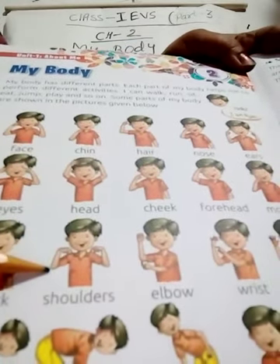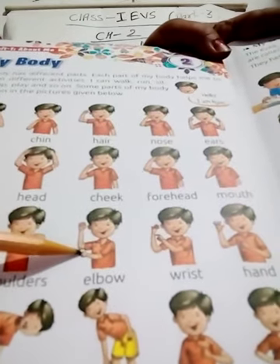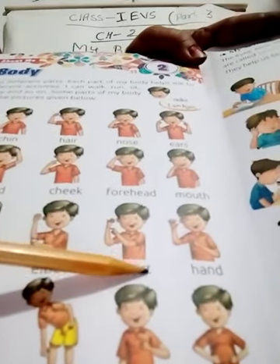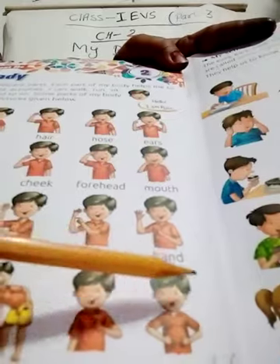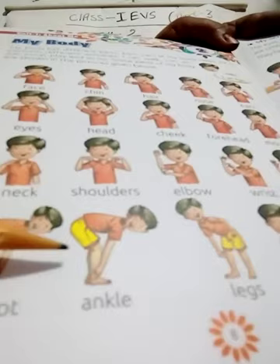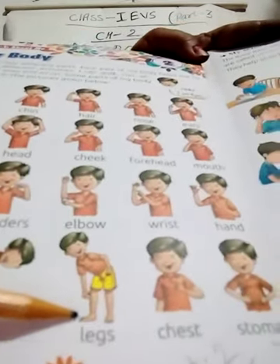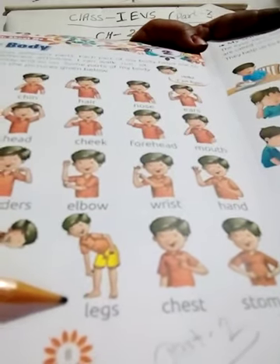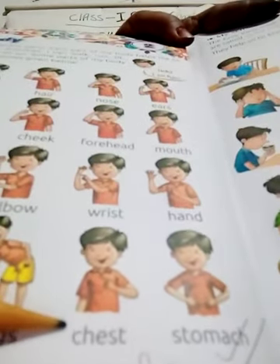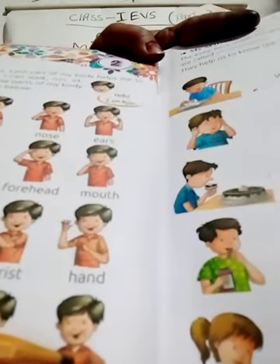The next one is shoulders, S-H-O-U-L-D-E-R-S. Next is elbow, E-L-B-O-W. Next one is wrist, W-R-I-S-T. The next one is hand, H-A-N-D. Next is foot, F-O-O-T. The next one is ankle, A-N-K-L-E. Next is leg, L-E-G. Then next is chest, C-H-E-S-T. Next one is stomach, S-T-O-M-A-C-H.